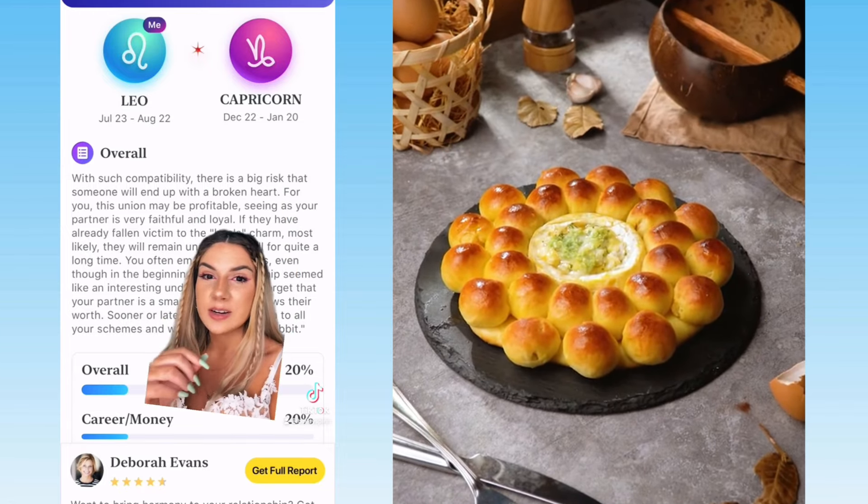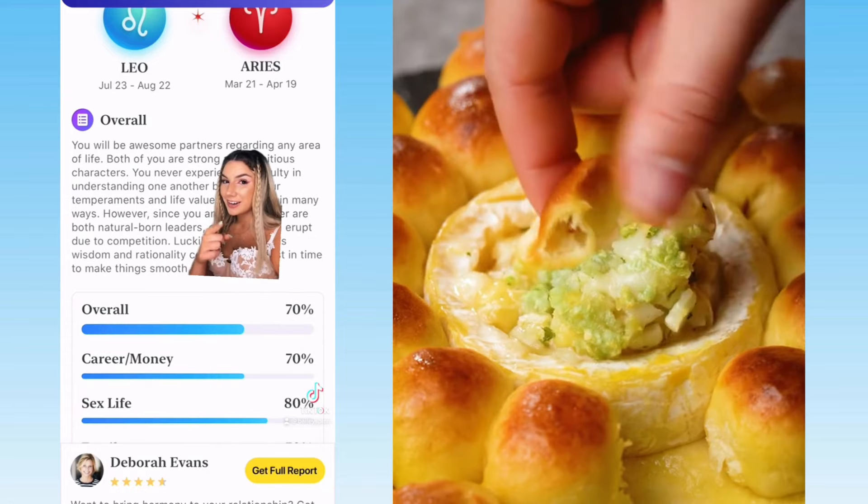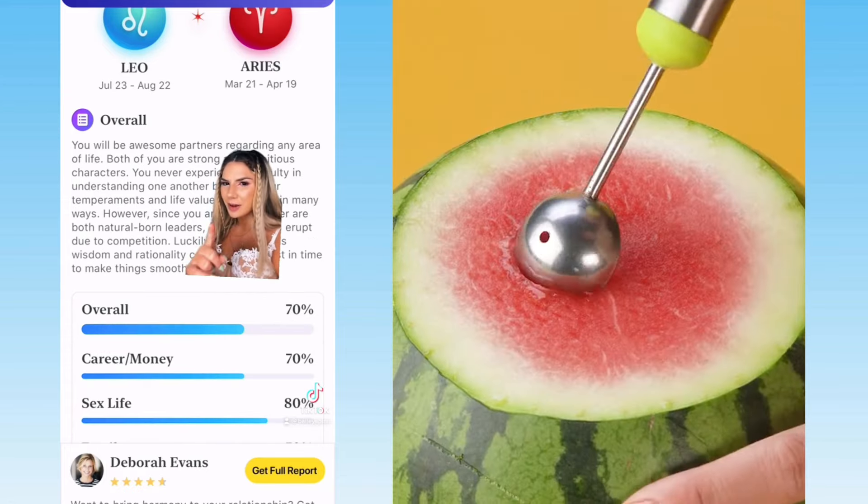There's a big risk that someone will end up with a broken heart — that definitely happened on my end. We're getting better here. I've never talked to an Aries, but if you're an Aries, hit me up because we seem kind of compatible. If you love astrology as much as I do, I seriously recommend this app. You can download it with a link in my bio, and it's on the App Store — search Futurio.